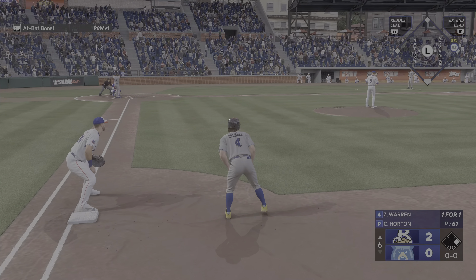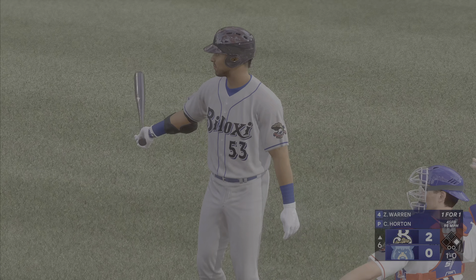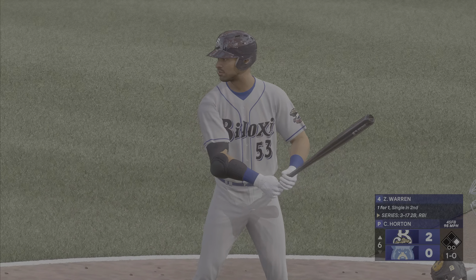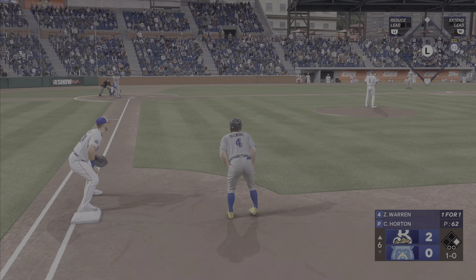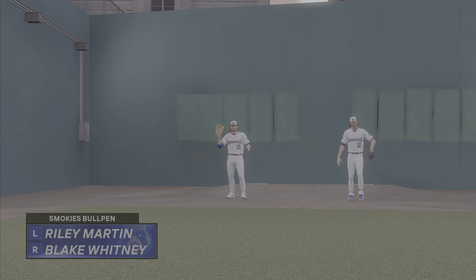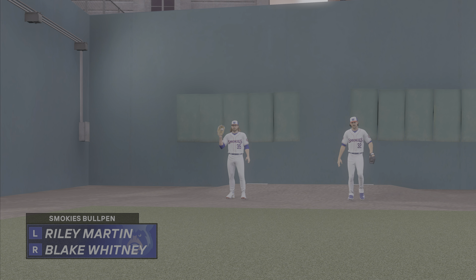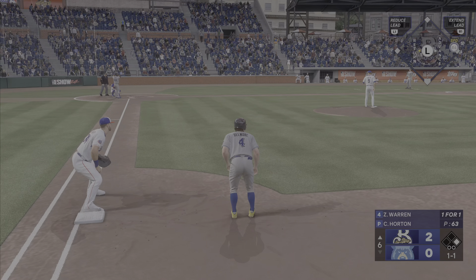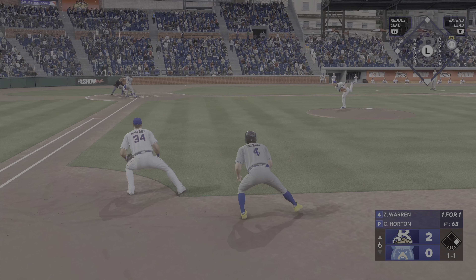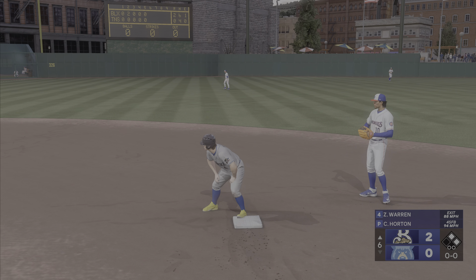Runner at first. And now at the plate, the first baseman, number 53. A little bit high, and it's 1 and 0. Right through there for a strike. Action in the pen down there — number 35, the left-handed reliever appears to be getting loose. Whitney warming up as well. The Dude on at first, no outs. Line drive for a base hit. Throw back in quickly. First and second now with nobody out.